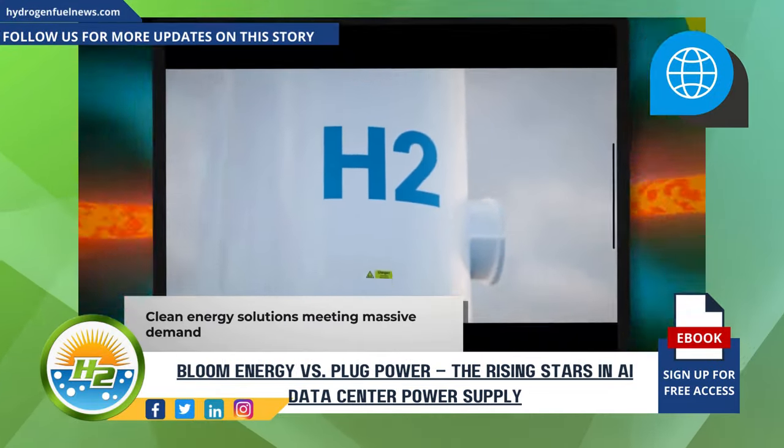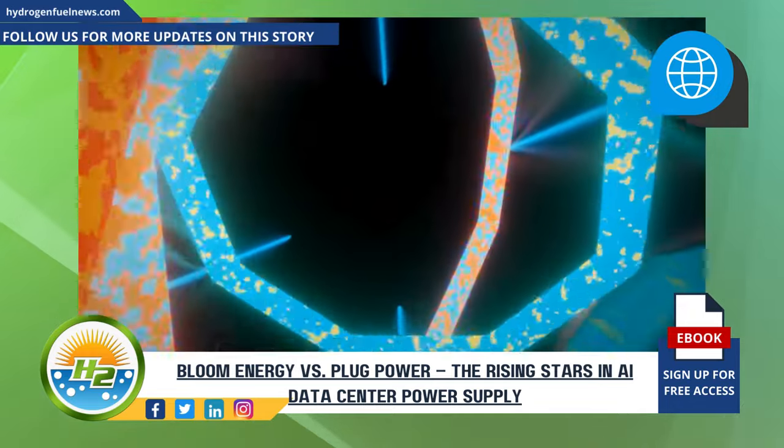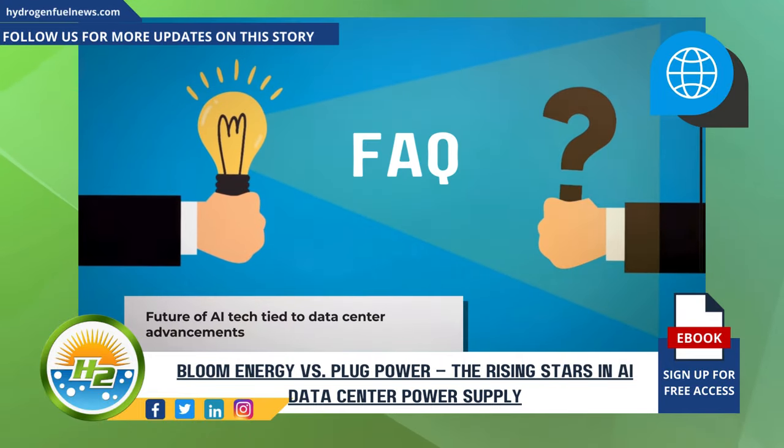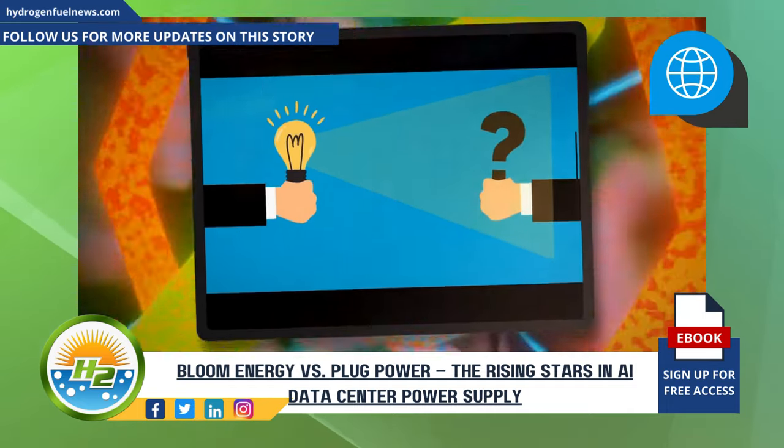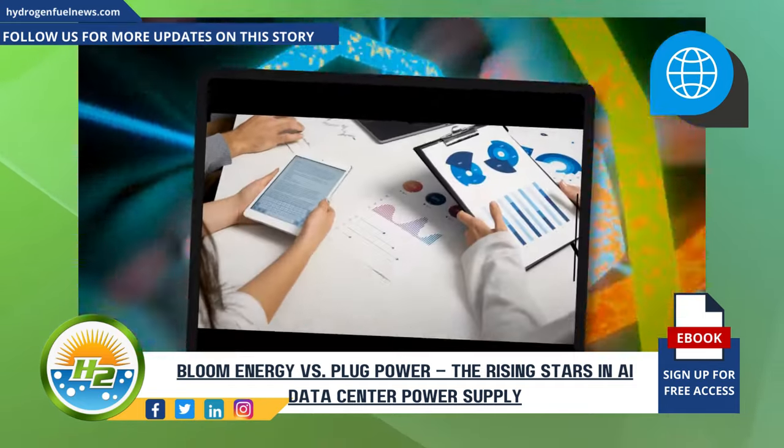Before we wrap up, let's quickly address some FAQs about AI data centers. From their rapid growth rate to the challenges of increased energy consumption and the global push for sustainability, it's clear that the future of AI technology relies heavily on advancements in data center infrastructure.